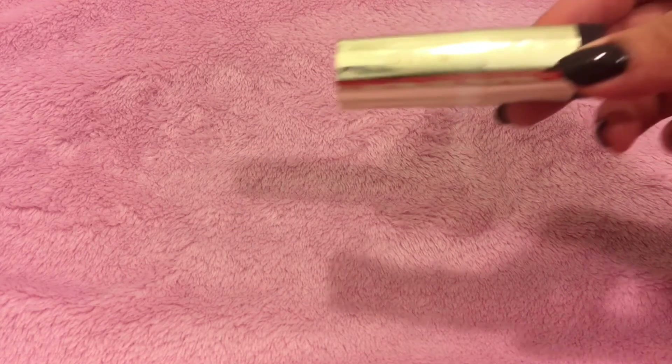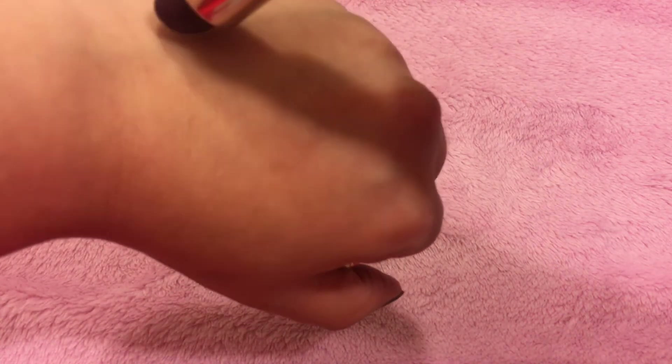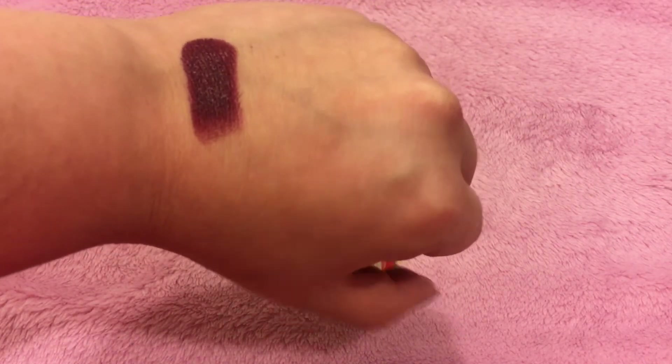The first lip product I'm going to talk about is this Milani lipstick in the shade Black Cherry — a lipstick I really enjoy. I usually wear it during the fall and winter. There's a swatch of it; it's very pretty and very comfortable. I do enjoy berry shades in the winter, and I really enjoy the scent on their Color Statement lipsticks. They smell really nice and fruity. I actually just finished up another one from the same line about two or three months ago.